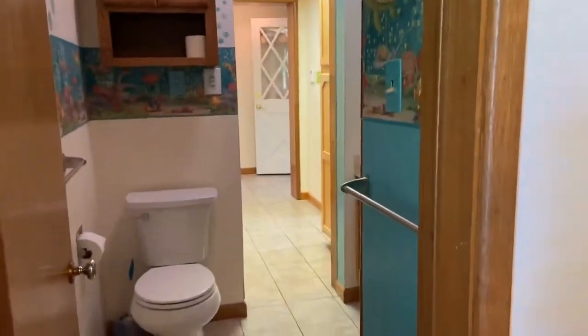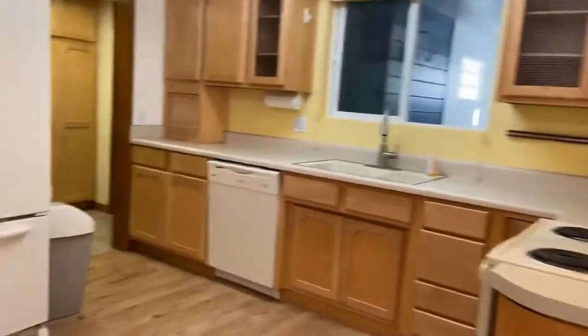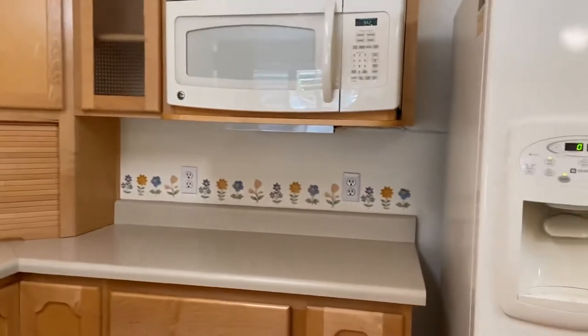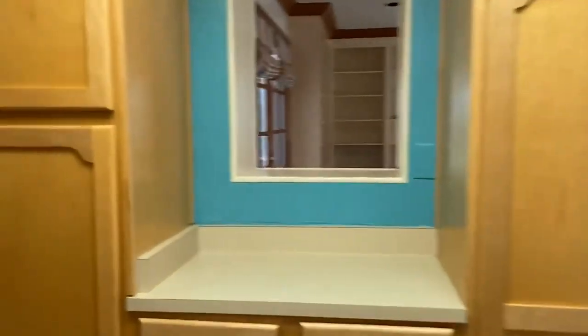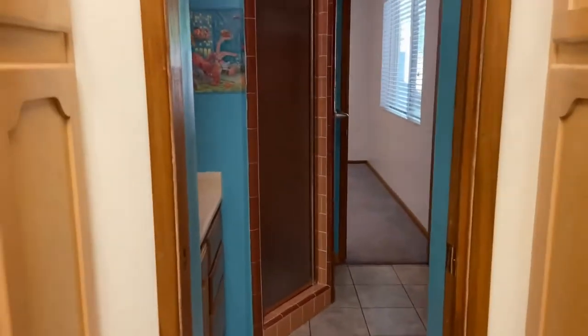I'm going to take you back out into the main area so you can get an idea of where we're at. Back in the great room and walking through the kitchen, we have this awesome breakfast bar island — more of a peninsula — with matching appliances. This window overlooks what is like a bonus room, and over here we have a pantry area.